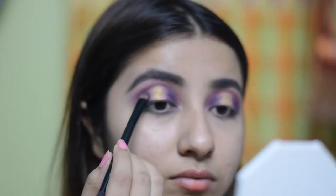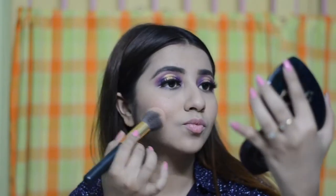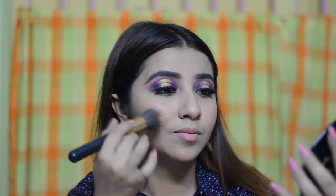Once that is done, the eye look is basically complete. I have put in some false lashes and my foundation is already on — I used the Maybelline Fit Me foundation. Next I am going to use the Too Faced bronzer to bronze up my face, and for the blush I am going to use one also from the Too Faced palette.